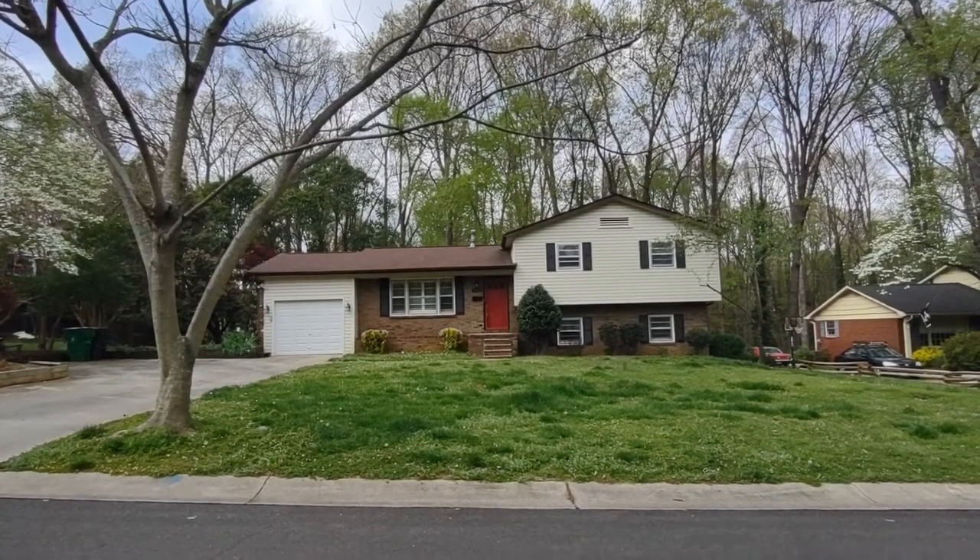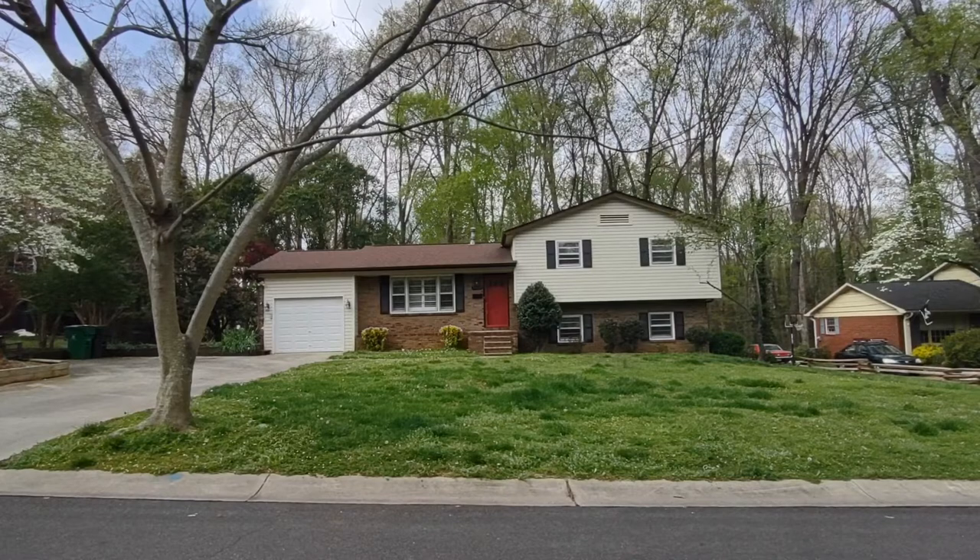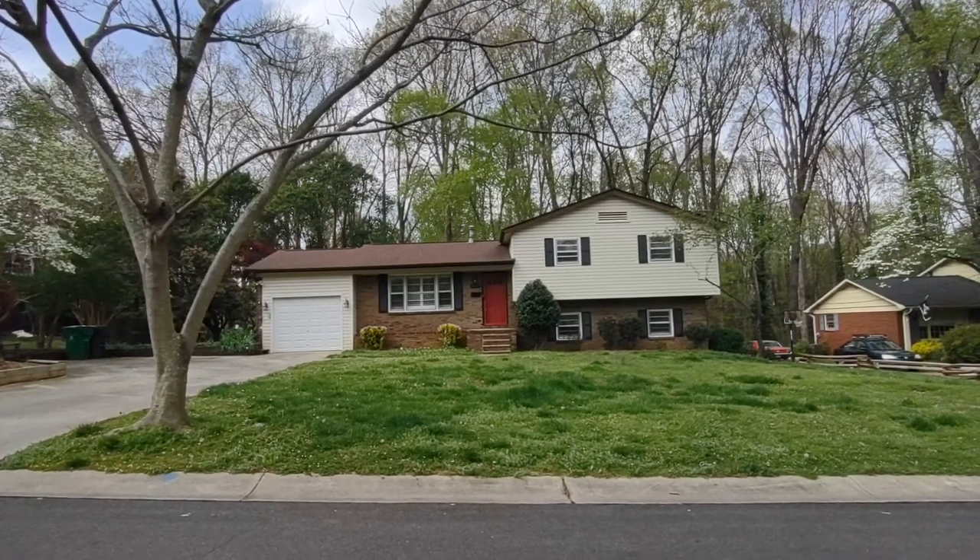Hello and welcome to 7024 Rockledge Drive, a four-bedroom, two-bath, single-family home in the Charlotte, North Carolina area.